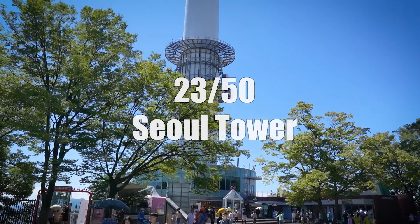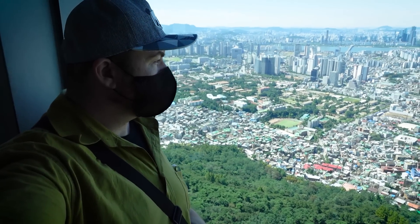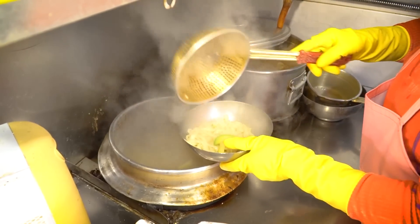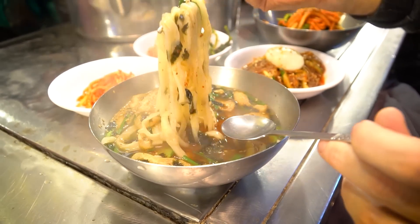No trip to Korea would be complete without visiting the iconic Namsan Seoul Tower. Head to the top on a clear day for beautiful views of the city. And Namdaemun Market — Korea's largest and oldest traditional market — is a must. Go hungry and stop by Kalguksu Alley for a bowl of freshly made knife-cut noodles. This food is filling, affordable, and comforting.